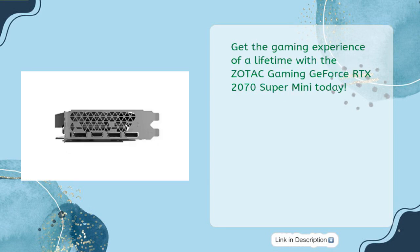Get the gaming experience of a lifetime with the Zotac Gaming GeForce RTX 2070 Super Mini today.